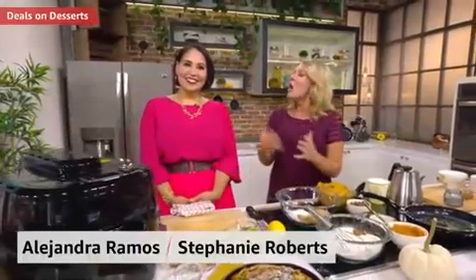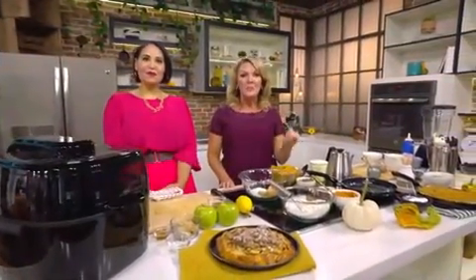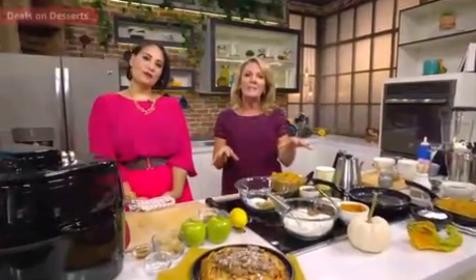Hey everyone, I'm Sunny Roberts, and I'm Alejandra Ramos, and we're here today in the Amazon Live Kitchen cooking up some sweet and sugary treats, all using items that are on deal today. You'll want to find the items in the carousel — that's where the deal prices live. Elsewhere on the site you may find the items, but you're not going to find the great prices.